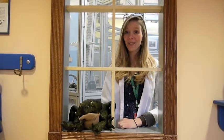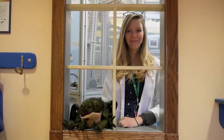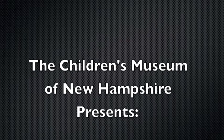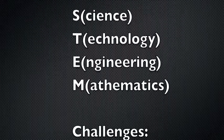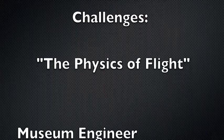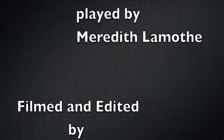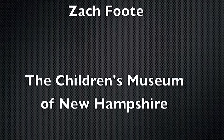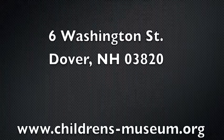We can't wait to see how you tackle these challenges. Good luck and have fun!